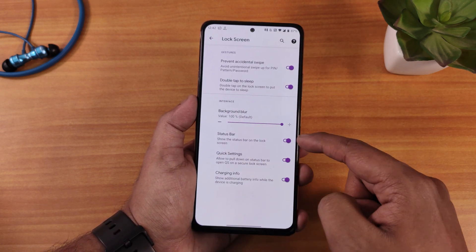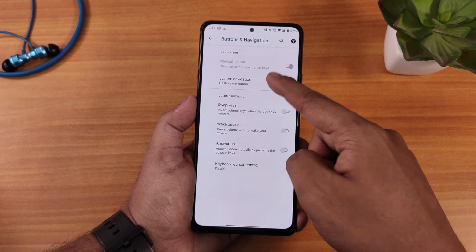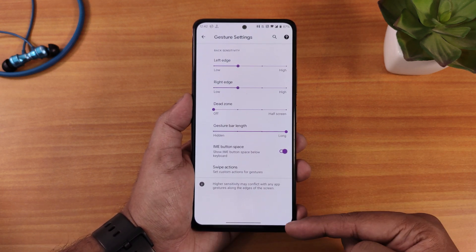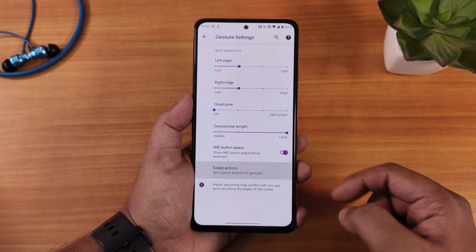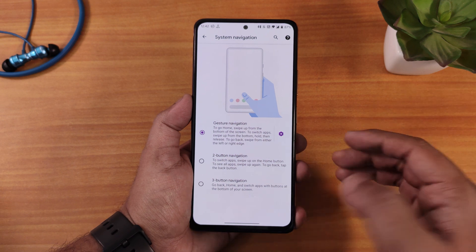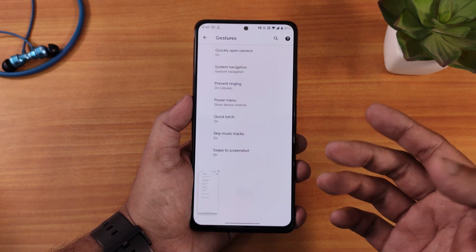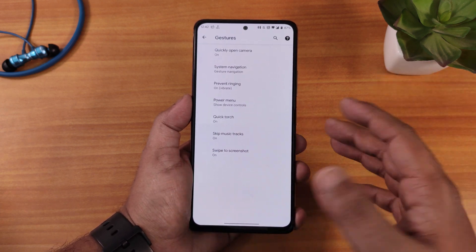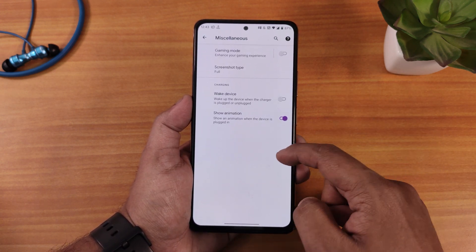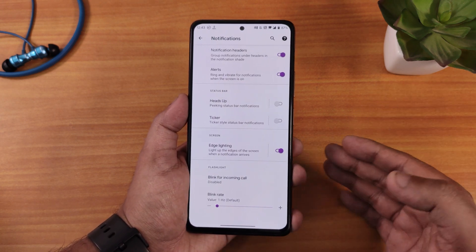In quick settings you can customize color, band, and row numbers thoroughly. For lock screen customization you can control background blur, charging info, pocket detection, and double tap to sleep. Under buttons and gestures, you have system navigation gestures with gesture bar length customization, extended swipe actions, two-button and three-button navigations. Other gestures like swipe-click screenshot and long screenshot are working perfectly fine, along with misc settings for wake device and show animation.